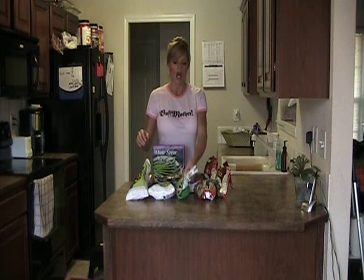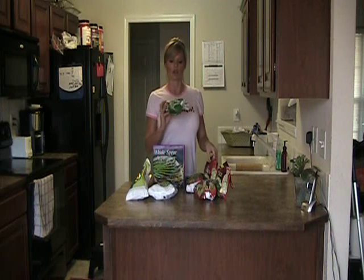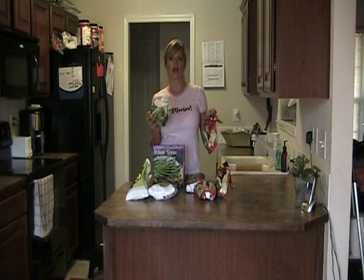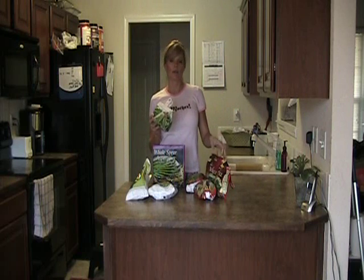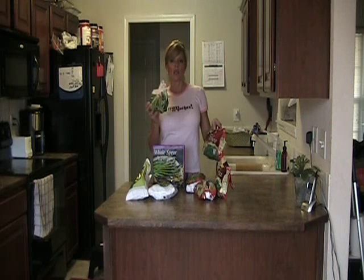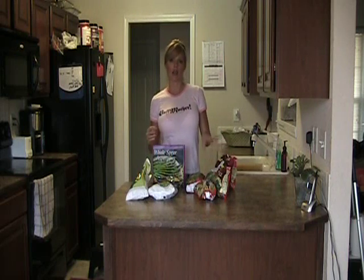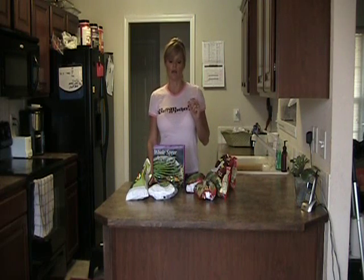Some of my favorite items are green beans. We have Green Giant green beans and baby whole green beans. I like the baby whole green beans version. These are frozen and you can just put them in the microwave very easily — I'll show you how I do that in a minute.